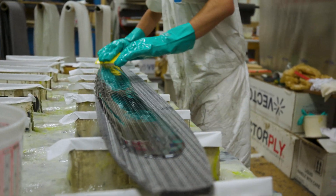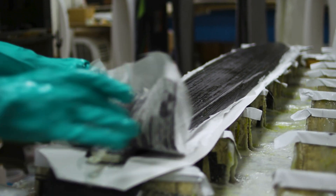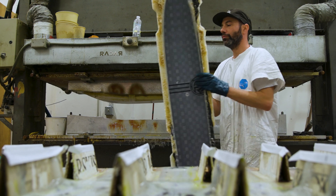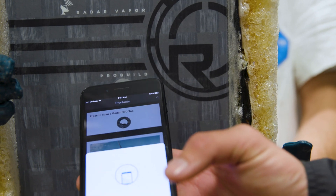We realize that educating customers is the first step, and from that we can learn about the customer. But now we're using it to educate people in the shops so they can watch training videos through scanning NFC chips and things like that.